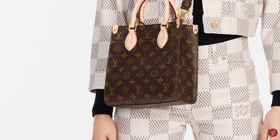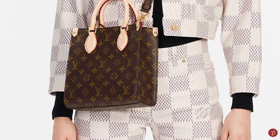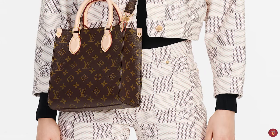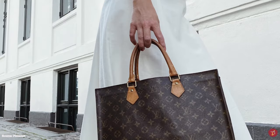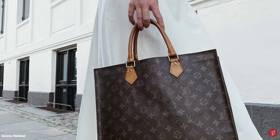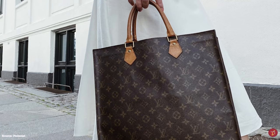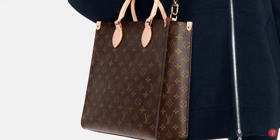The Louis Vuitton Sac Plat bag is a durable, functional, elegant and timeless bag. A great choice for business or leisure, it can effortlessly complement and elevate your outfit, adding a touch of elegance to any casual ensemble. The Sac Plat bag is a timeless classic.